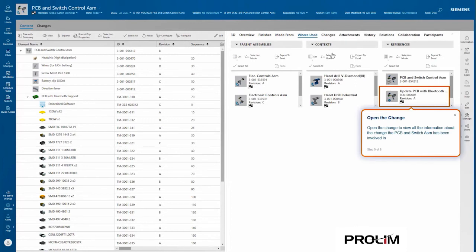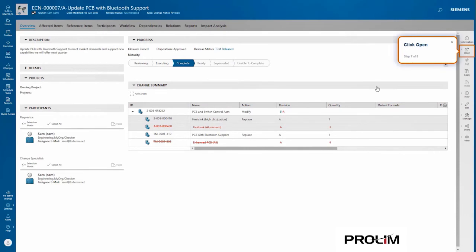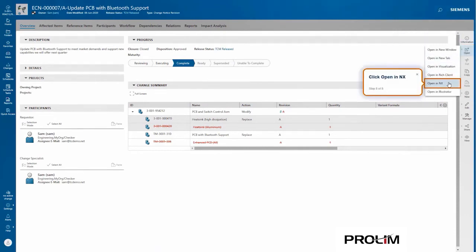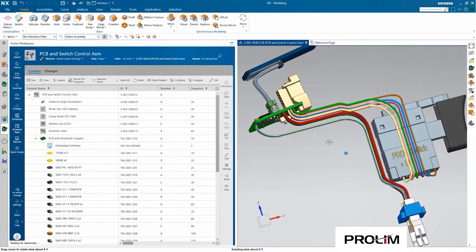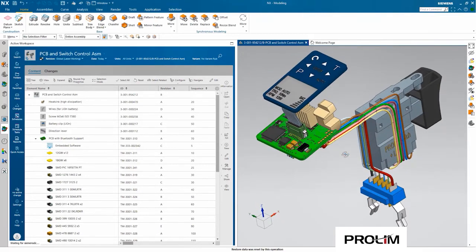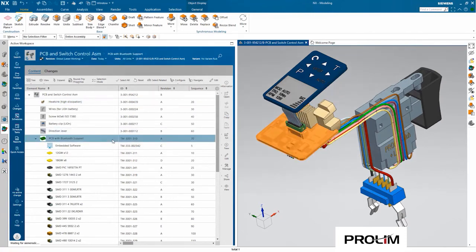We can see different assemblies using this PCB, as well as see a change associated with it — in the change, we can see we've moved to a higher dissipation heat sink. To get more information, we can open this in NX and see the PCB-related information. We can select the heat sink that was part of that change and see how it's associated with the PCB for Bluetooth support for our drill.